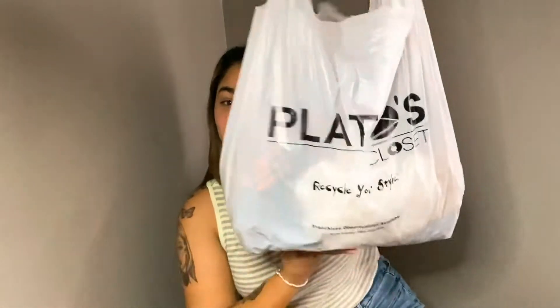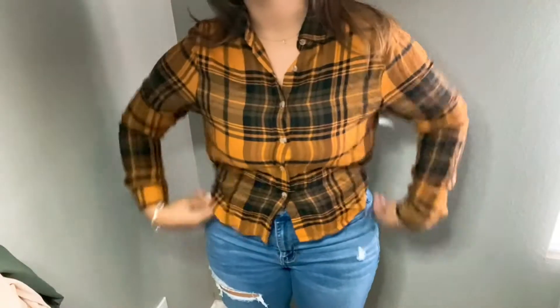Hey guys, welcome back to my channel! Today I'm going to be doing a Play-Doh's Closet haul. I spent about a hundred dollars — there's a bunch of goodies in here — and it's going to be a try-on haul. I'm super excited for you guys to see what I got.